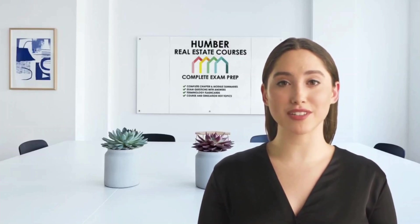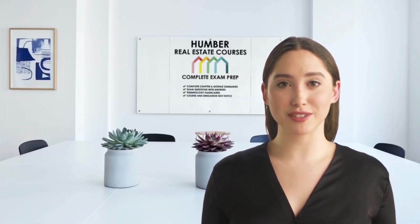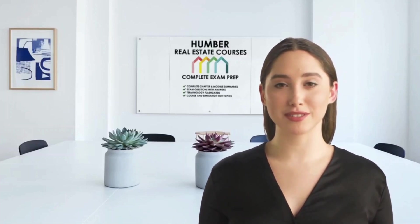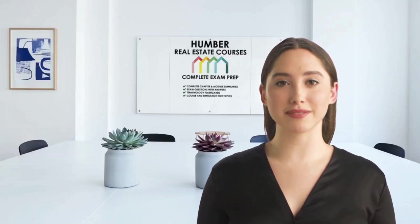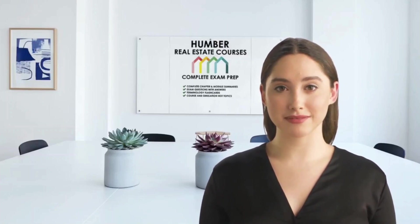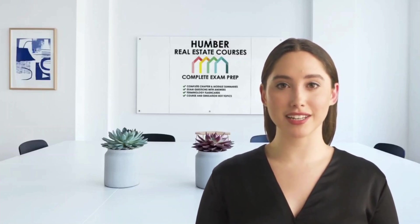We'll do a page flip of course one real estate essentials. You'll get all the chapter module readings, actual exam questions with the correct answers, flashcards, learning game, and the hot topics you'll need to avoid stressful exam surprises. Visit www.humberrealestate.net to get your study kit.